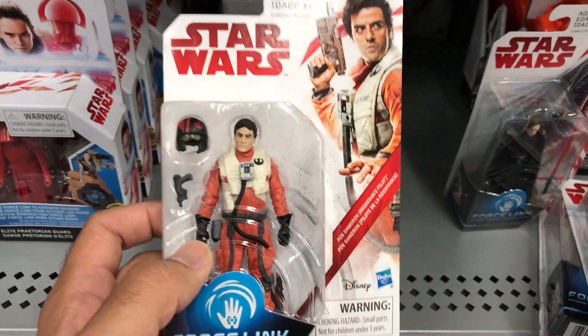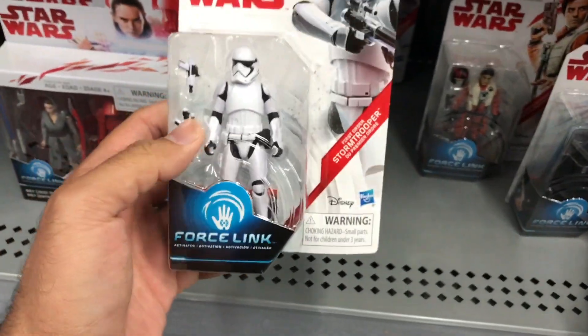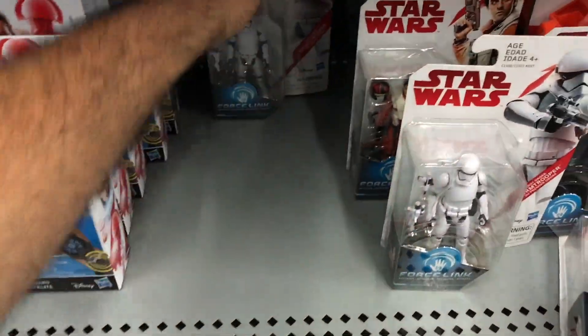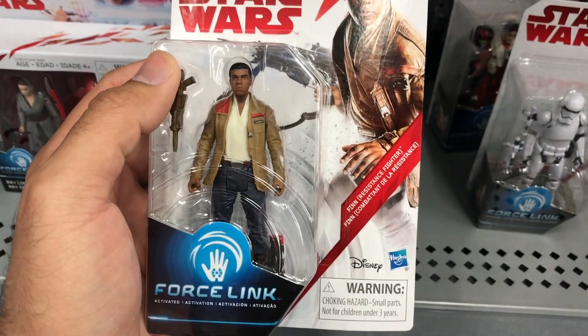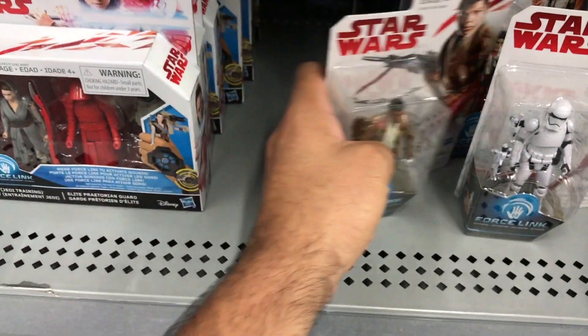Here's Poe Dameron with removable helmet. First Order Stormtrooper - these are the 3.75 inch figures, not the nicer Black Series ones. And here we have Finn as a resistance fighter, wearing Poe Dameron's old jacket.